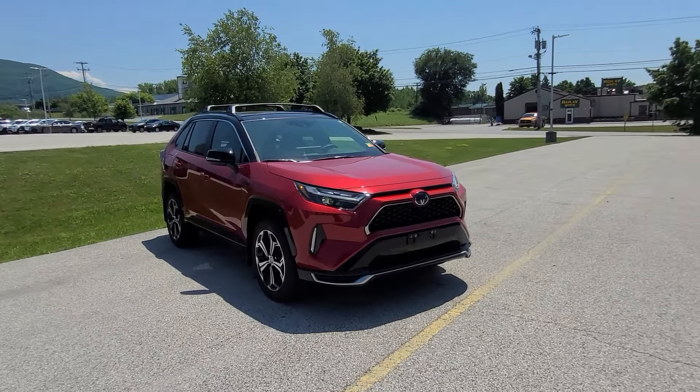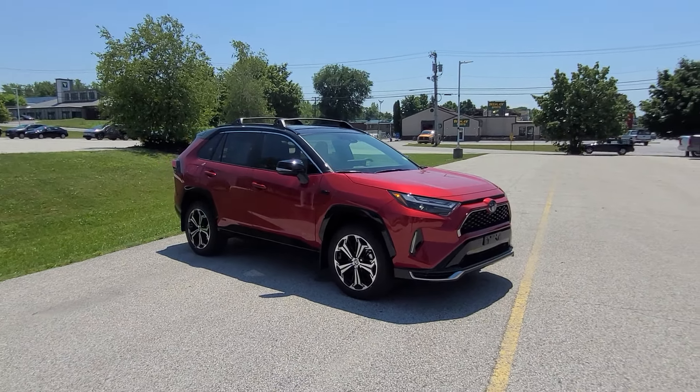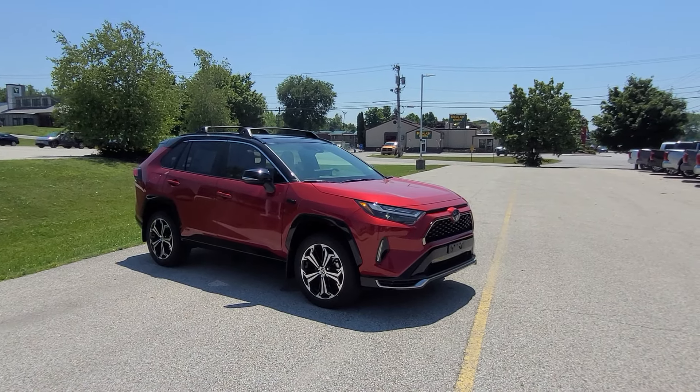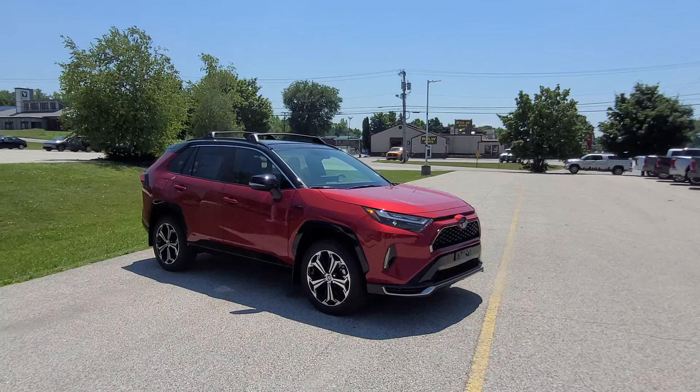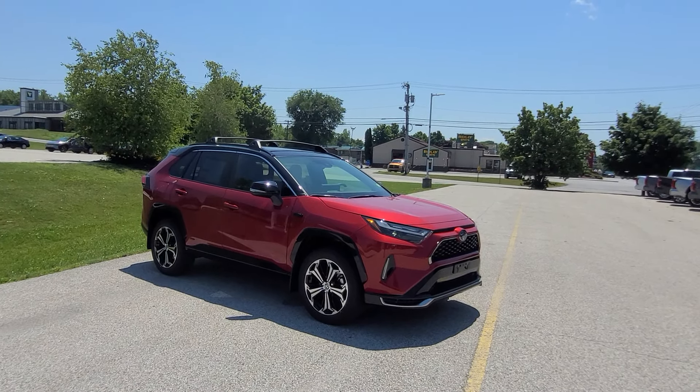All right, that's going to do it for me. If you'd like to learn more about pricing and availability of this vehicle, please follow the link down below in the description to our website. Or if you're in the neighborhood of Rutland, come on down to Route 7 South and come take it for a test drive. I've been Ethan — thank you for watching.